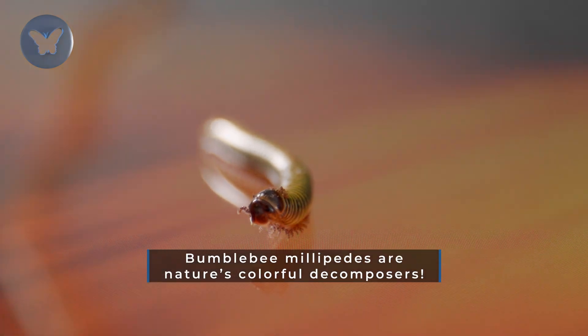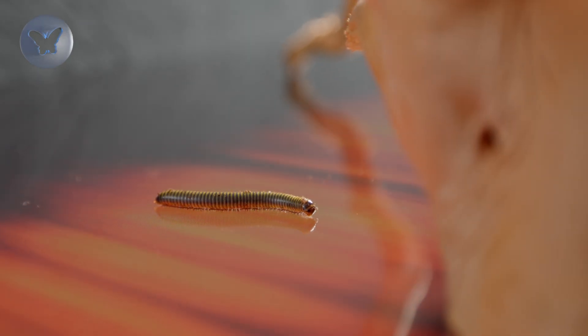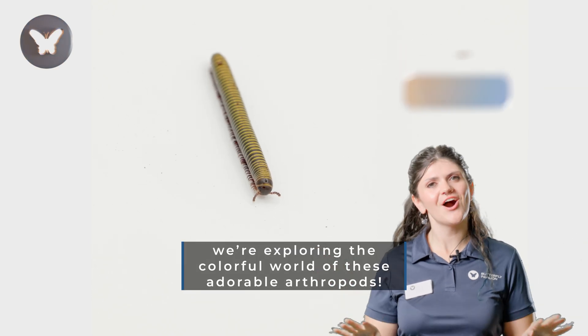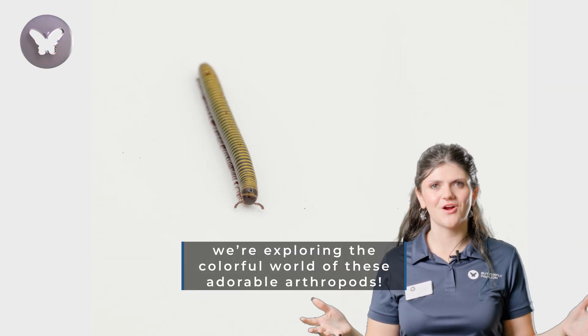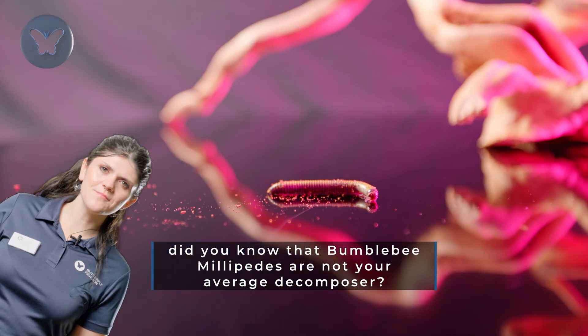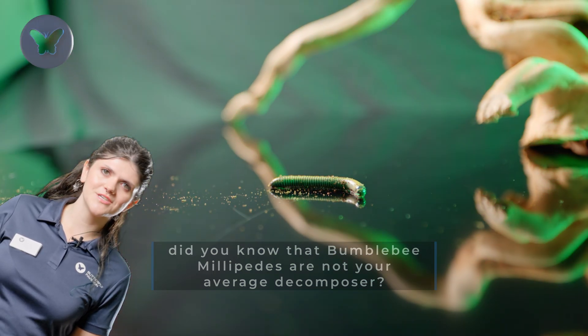Bumblebee millipedes are nature's colorful decomposers. Welcome back to Butterfly Pavilion, where today we're exploring the colorful world of these adorable arthropods. Before we delve into the leaf litter, did you know that bumblebee millipedes are not your average decomposer?